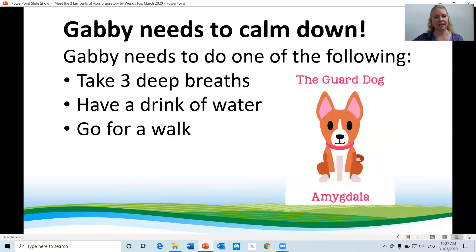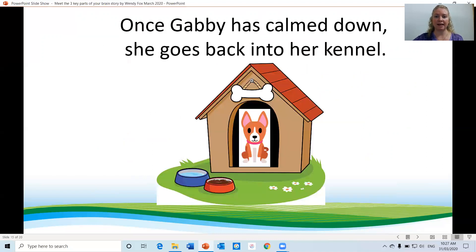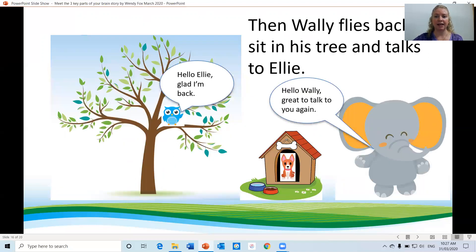Gabby needs to calm down. Gabby needs to do one of the following things: take three deep breaths, have a drink of water or go for a walk. Once Gabby has calmed down, she goes back into her kennel. Then Wally flies back, sits in his tree and talks to Ellie.